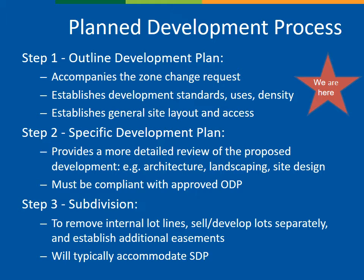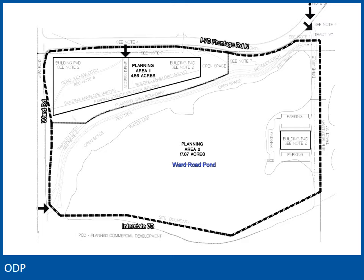I'll go through the ODP document and then talk about the criteria for review and staff findings. The Outline Development Plan establishes the PMUD zoning. The ODP is two sheets in this case, which are in the staff report. The first page has standard signature blocks, legal descriptions, development standards, and a description of the development. The second sheet, shown here, contains the proposed site layout, which I'll show in more detail in just a minute.